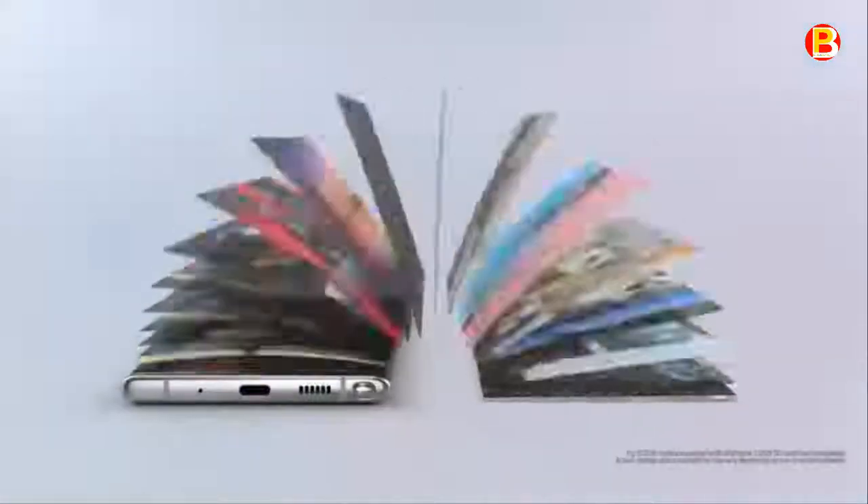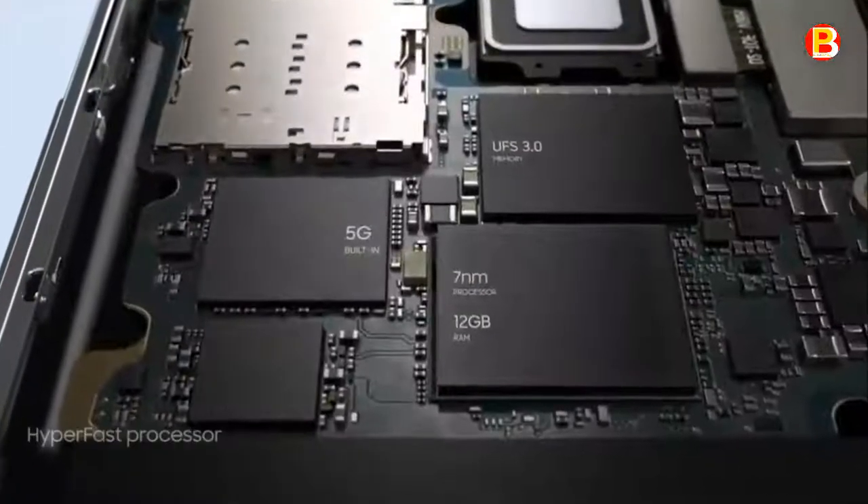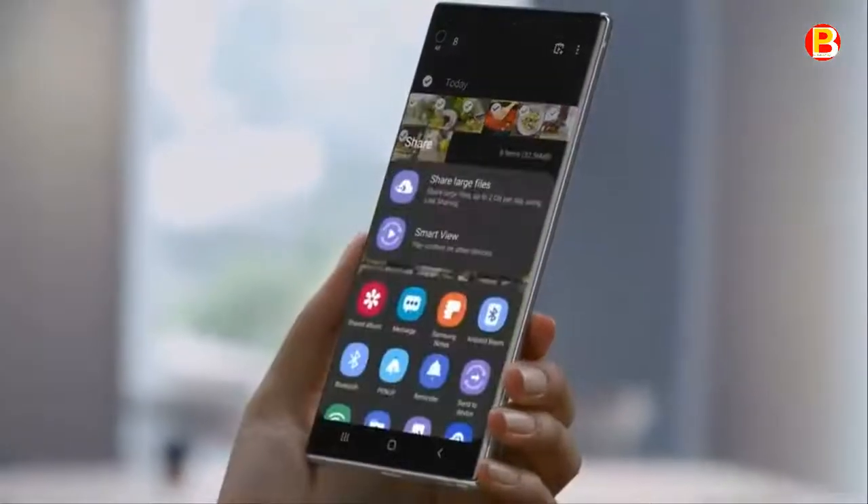The hyper-fast 5G chip and powerful 7nm processor lets you download files, live game, and stream content, even in the busiest of places. Galaxy Note 10 and Note 10 Plus take mobile memory to new levels with 512GB storage, which you can expand by up to an additional 1TB.